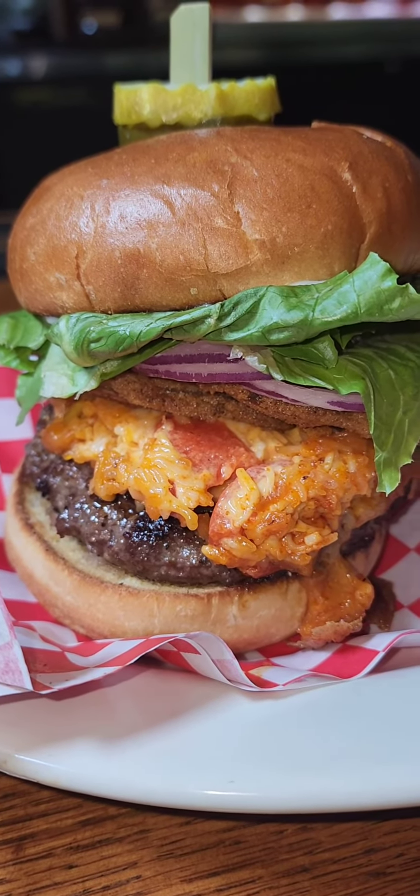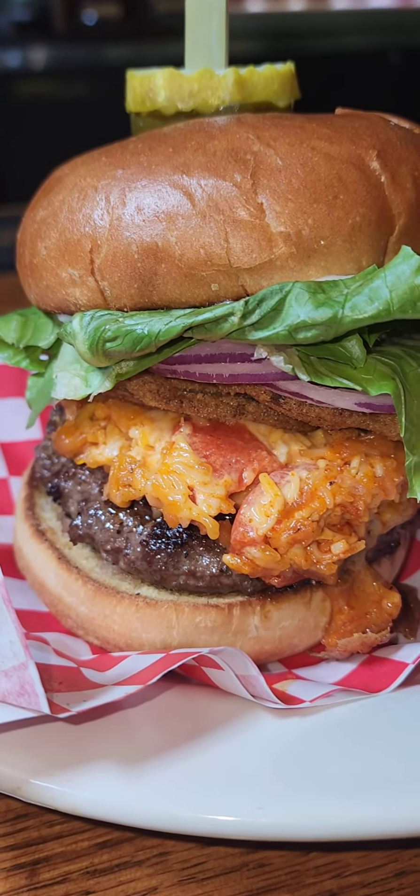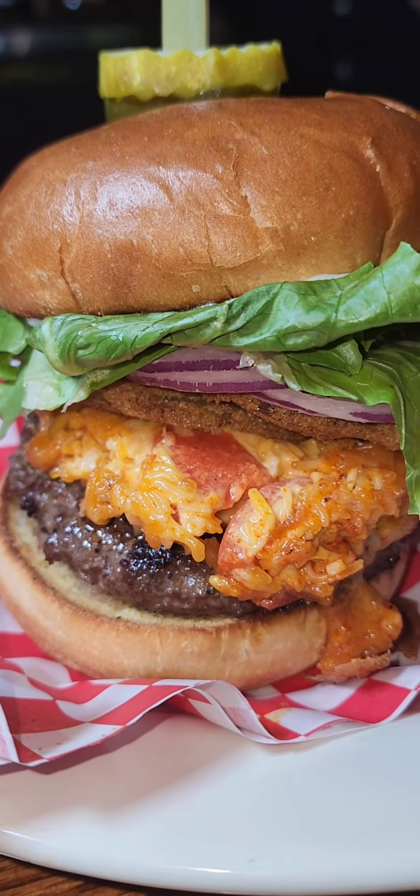This is the Chef Special — FTG and pimento cheese. Fried green tomato, house-made pimento cheese, lettuce, red onions, all on a brioche bun. You want to know where, right? Because that is a masterpiece.